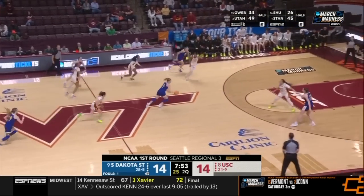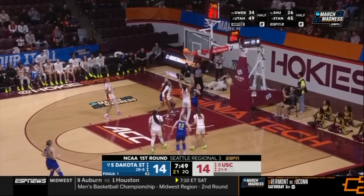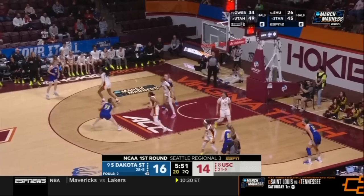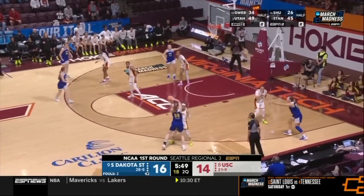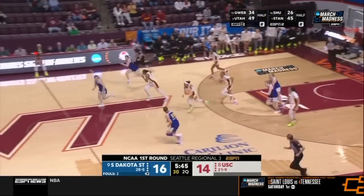Those were much-needed points — their first points in the last six minutes. But if they can't stop the Jackrabbits on this end, it's going to be a long night. Nelson stripped from behind by Walker.